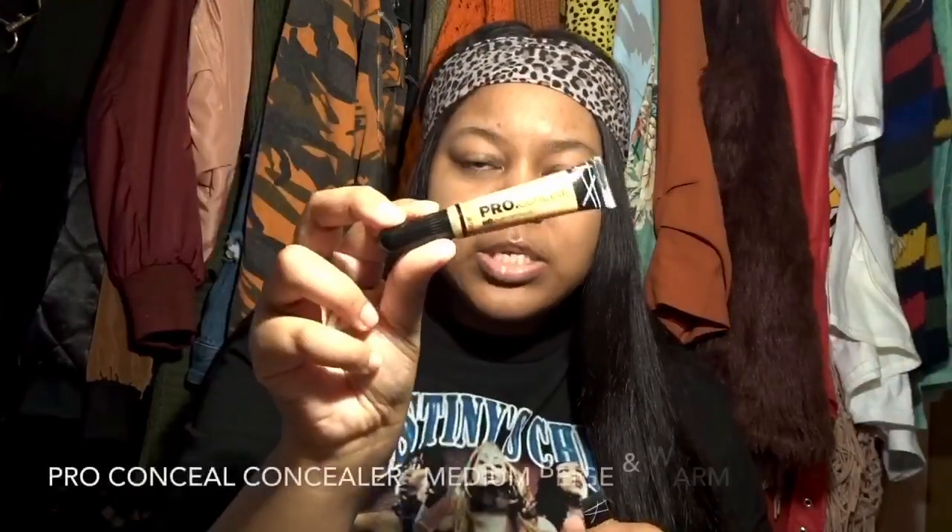I'm using two concealers: the first is LA Girl Pro Conceal in warm honey, and the second is in medium beige. I have a Real Techniques brush for blending out the concealer, and also an oval-shaped brush — I'm not sure where I got it — which I'll use to blend concealer on top of my brow.